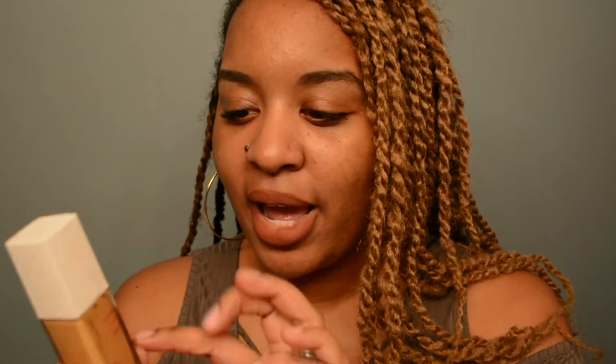Next we have the Maybelline 24-Hour Foundation in Warm Sun. You know I don't really like this. I can't really tell where I am — I do see it settling right here, so I marked it there. I used it maybe twice over the past two months. Like I said, I haven't really been wearing makeup, so maybe I'll get more use out of it in the fall and winter.